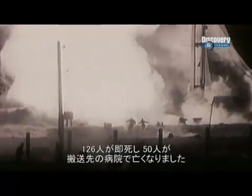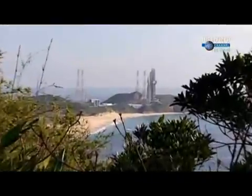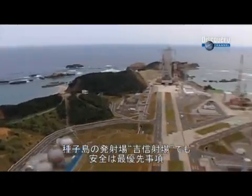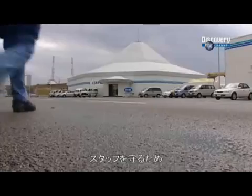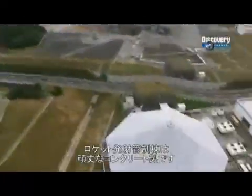126 people were killed instantly and another 50 later died in hospital. Safety is a major priority at Tanegashima's Yoshinobu Launch Complex. To protect staff from disasters, they've built the H-2A launch control room inside a blast-proof concrete blockhouse.